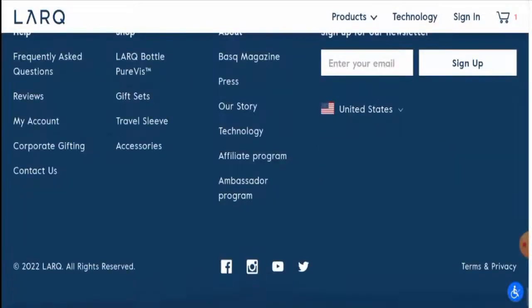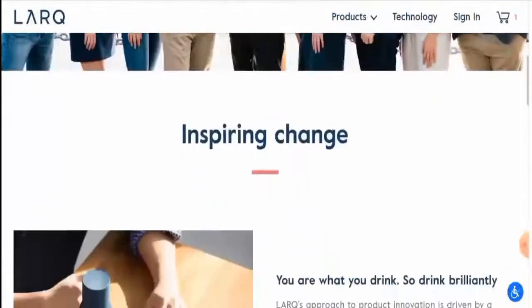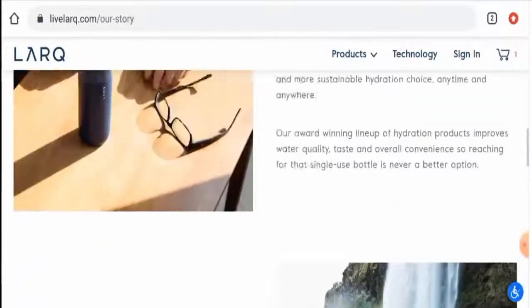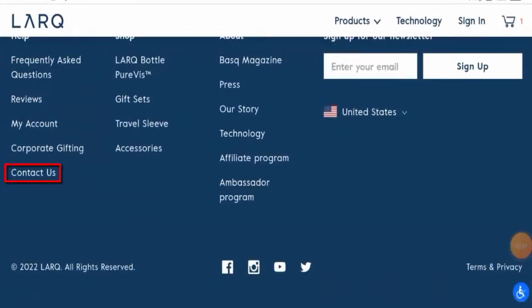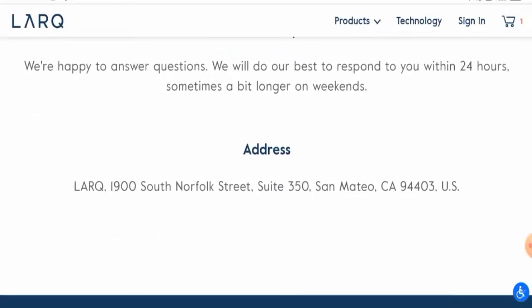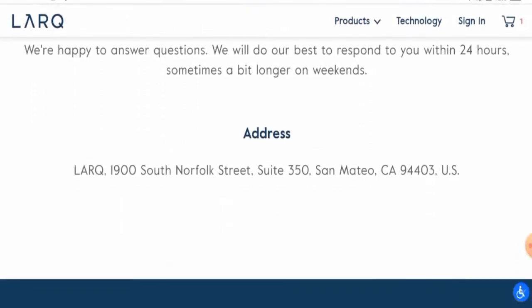Next, we're going to check the About Us section. On their 'Our Story' page, they've given company details and information about the products, but they have not mentioned their business establishment date or founder identity. For contact details, on their Contact Us page, they've given an email address and a physical address. The physical address seems fine as we have checked it, and the email address name matches the domain name.